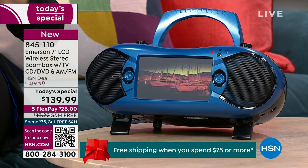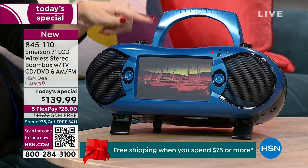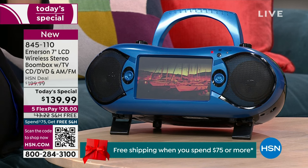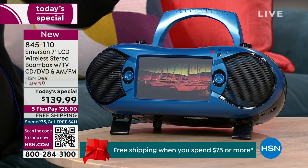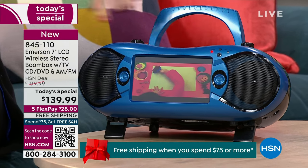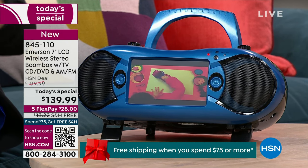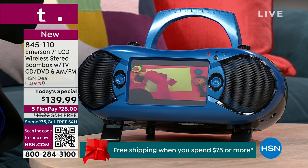AM/FM radio, CD and DVD player for any of your standard shiny silver discs right on top, Bluetooth media streaming, built-in TV tuner — and the ability to pop in a USB drive that has content on it, or an SD card from a camera, or content you dragged and dropped from your computer. All of that will play here, whether it's music, movies, or pictures.